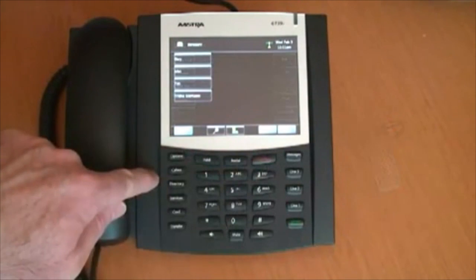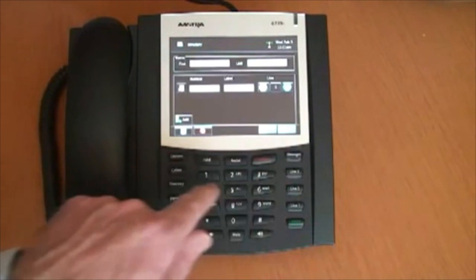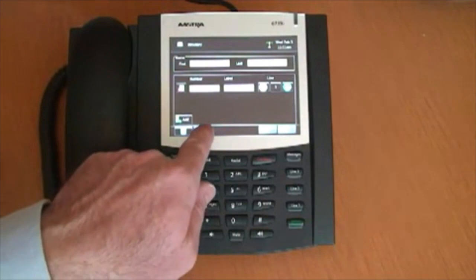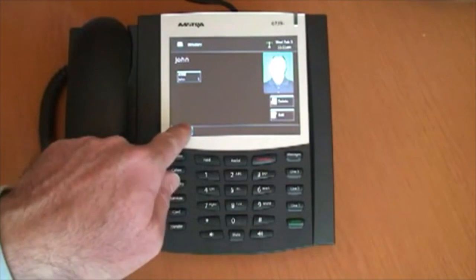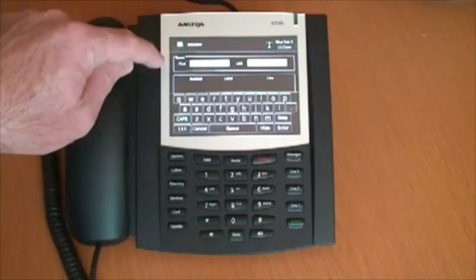The 6739i supports picture ID instead of just text-based caller ID. Picture ID is available on incoming and outgoing calls, your caller's list, redial list, and directory.